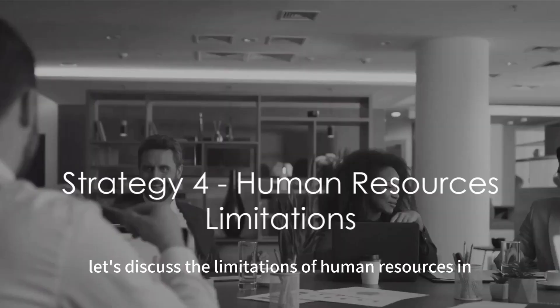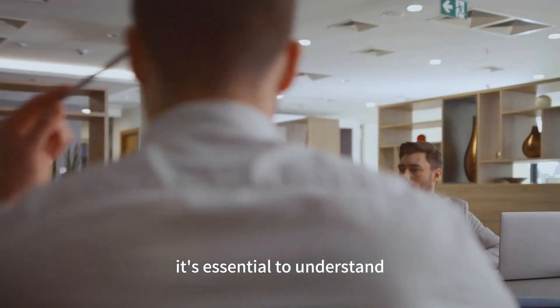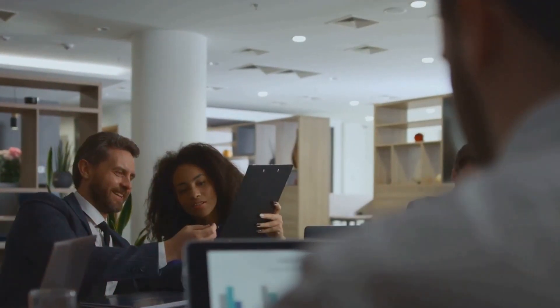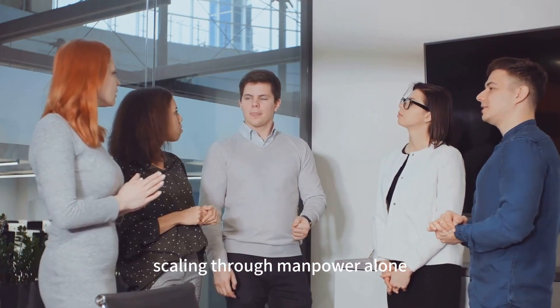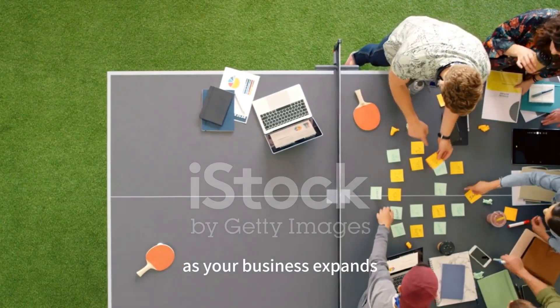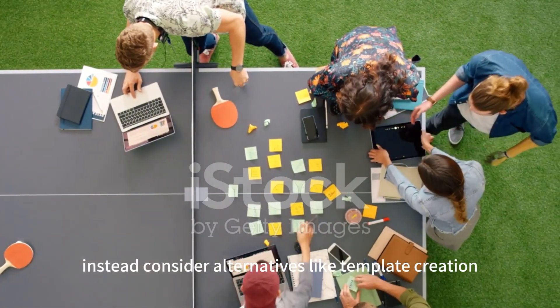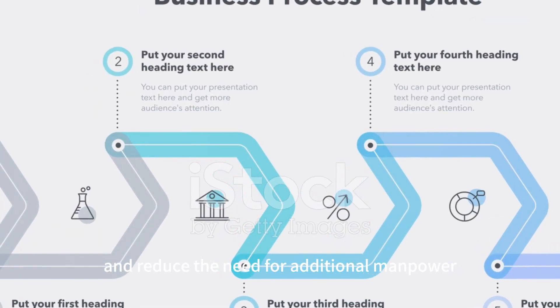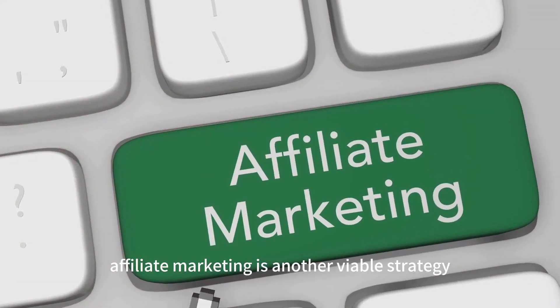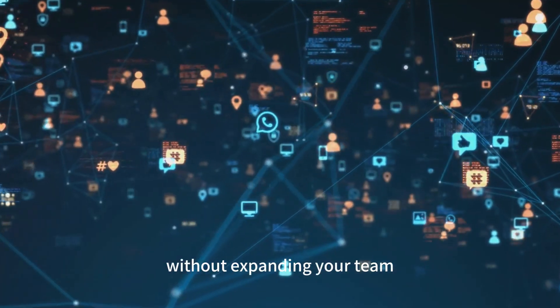Now, let's discuss the limitations of human resources in scaling. While your team is undeniably a crucial asset, scaling your digital business doesn't just mean adding more people to the roster. There are clear limitations to scaling through manpower alone. For starters, it's not always financially feasible or even efficient. As your business expands, you'll quickly realize that throwing more people at a problem isn't a guaranteed solution. Instead, consider alternatives like template creation — by standardizing processes, you can maximize efficiency and reduce the need for additional manpower. Affiliate marketing is another viable strategy, leveraging the reach of affiliates to expand your digital presence without expanding your team.